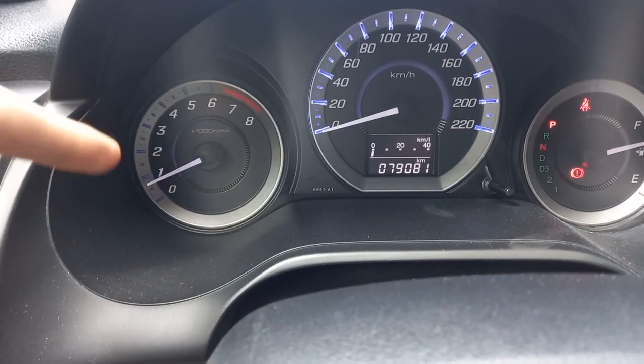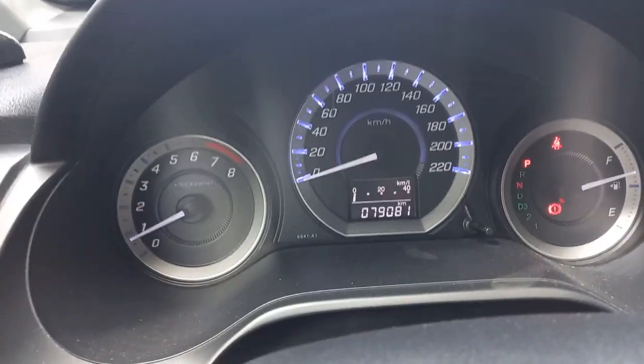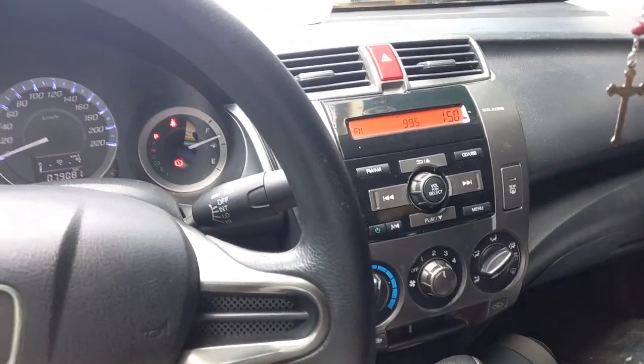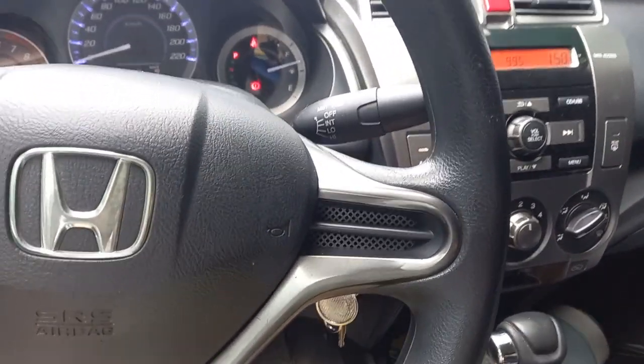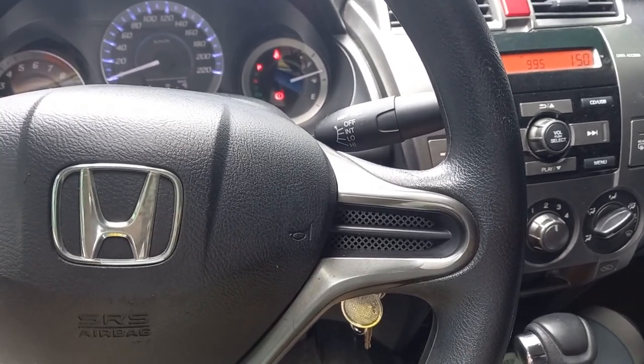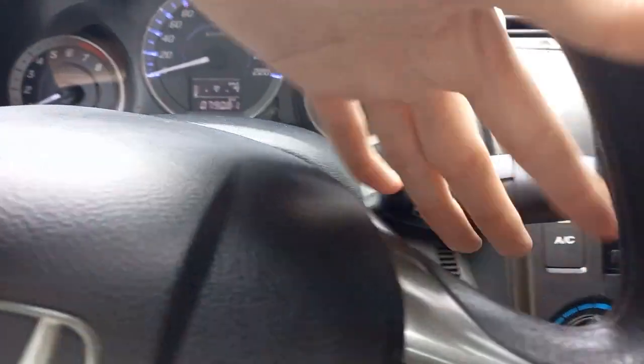I think it has a rev limiter. This variant right here is the 1.3 S. The top of the line is the 1.5 E, which has paddle shifters.